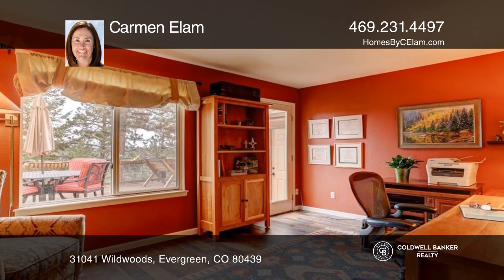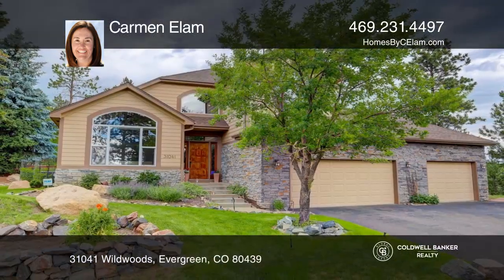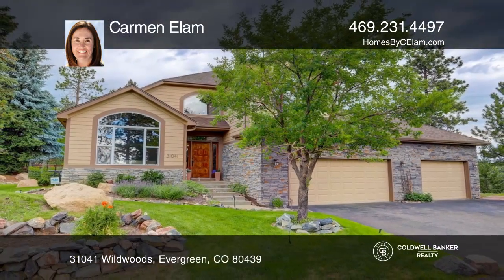This home is complete with a fenced backyard and a three-car garage. Act now and make this home yours by calling Carmen Elam.